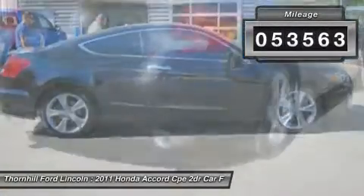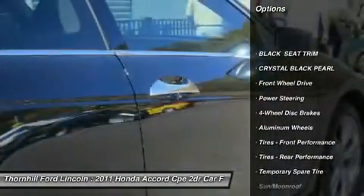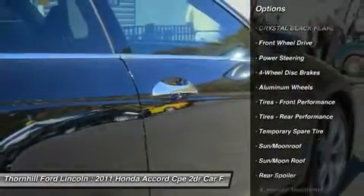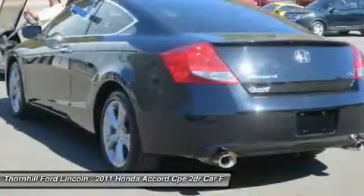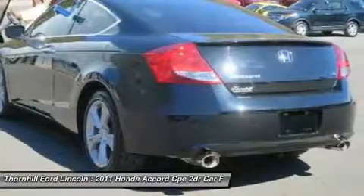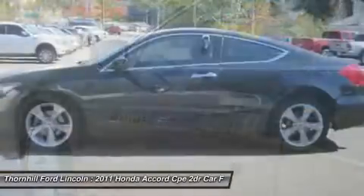It has the following options: Crystal Black Pearl, Black seat trim, XM satellite radio with 90-day subscription, warning lights including door and trunk open, fuel, coolant temp, low oil pressure, low brake fluid, Vehicle Stability Assist (VSA) on.